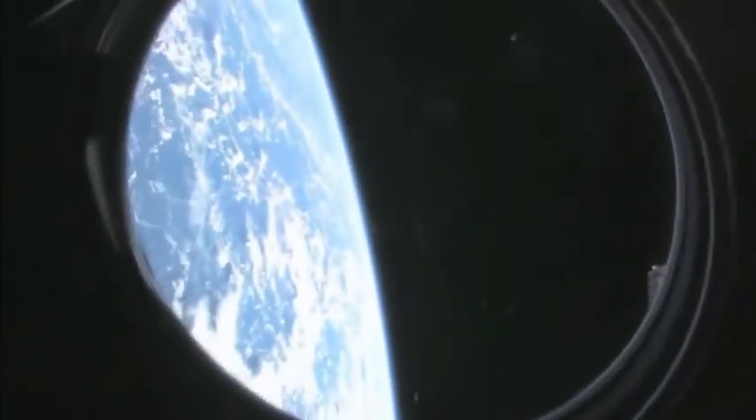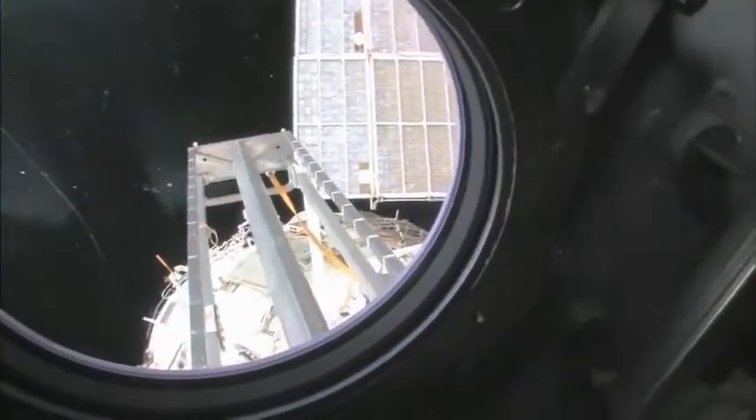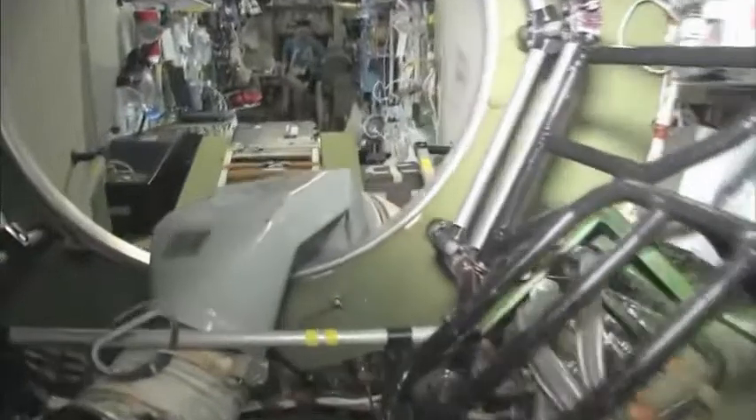We're going to take a look outside. This is the hatch that I opened up and went outside for a spacewalk. We're looking aft on the space station — there's a ladder, some solar panels. We're looking at the service module, Zvezda. And looking at our beautiful planet Earth — no tour of the space station would be complete without it. Last but not least, in the service module, Zvezda, which means 'star'.